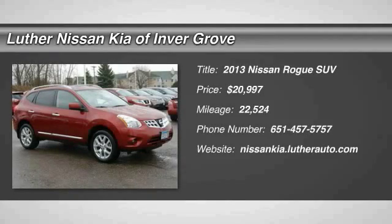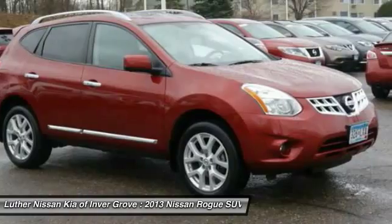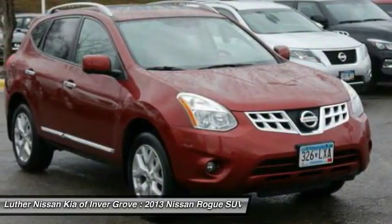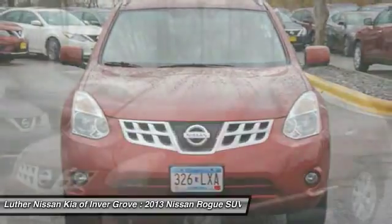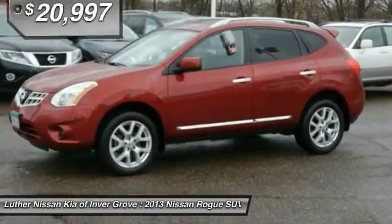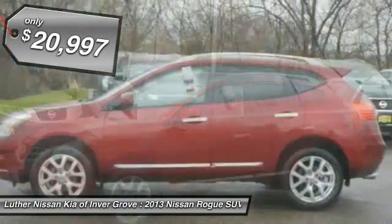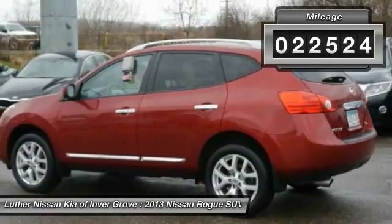The 2013 Rogue. The stylish Rogue gets 27 miles per gallon and still boasts nearly 58 cubic feet of cargo space. With a 5-star side impact safety rating and intuitive all-wheel drive for competent handling, the Rogue is more than you expect and everything you deserve, and is priced below $25,000. This vehicle has less than 25,000 miles.